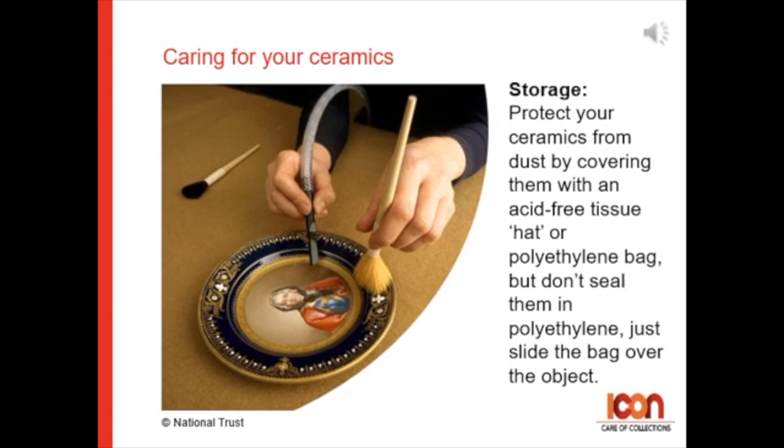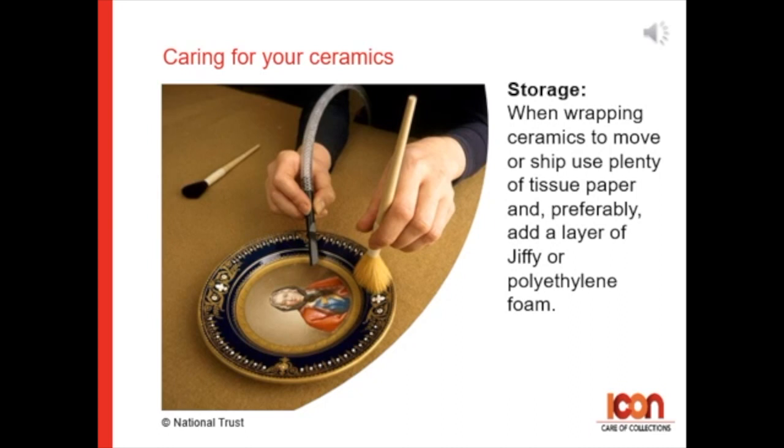If using the bag, don't seal it — just slide the bag over the object. When wrapping ceramics to move or ship, use plenty of tissue paper, and preferably add a layer of jiffy or polyethylene foam.